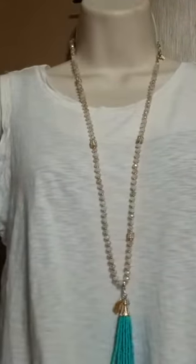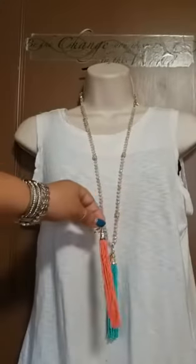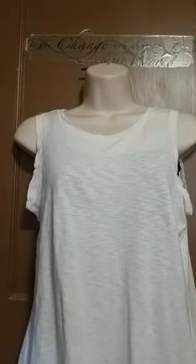We also have our Sway necklace, which gives you two different tassels. You can wear the Sway with the turquoise, or it comes with the coral as well — so you can do either one. Or you could just pull it back, wear it short, or throw that Avery pendant on. Again, different ways to wear it. I love it because you can maximize your wardrobe without having to buy more clothes. So that's our Sway necklace.